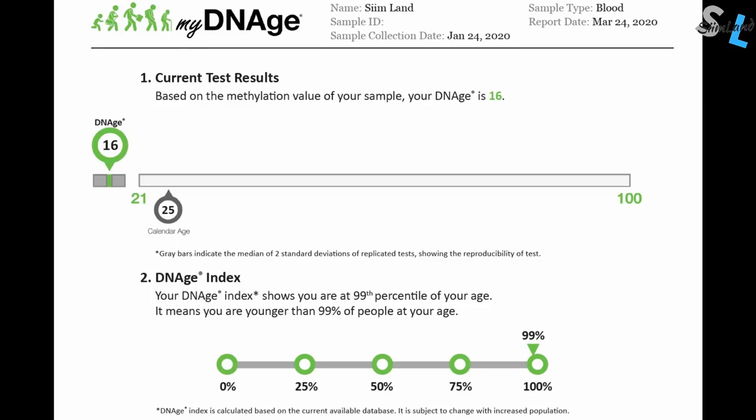I took a test to measure my DNA methylation age, to know what my actual biological age is and how old my body really is. I used a company called MyDNA Age, which is based on Horvath's clock. I took the test at the beginning of 2020 at the age of 25. Based on the methylation value of my sample, my DNA age is 16 — my biological age is basically a decade younger than my chronological age. My DNA age index shows that I'm at the 99th percentile, meaning I'm younger than 99% of people at my age.